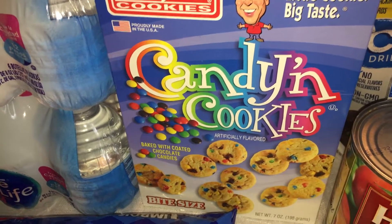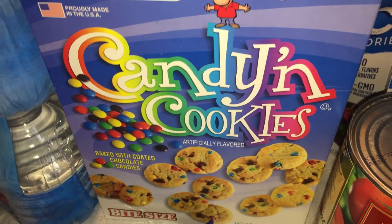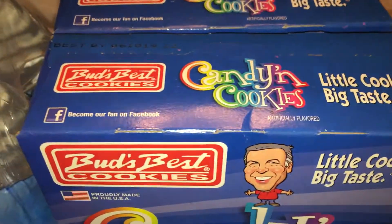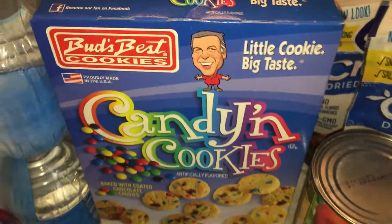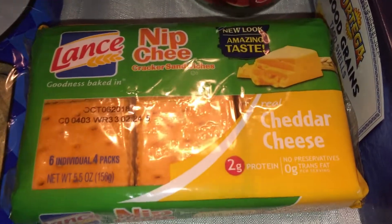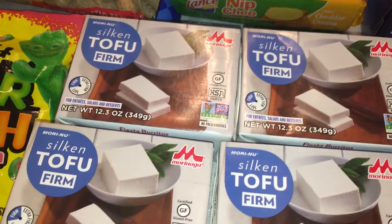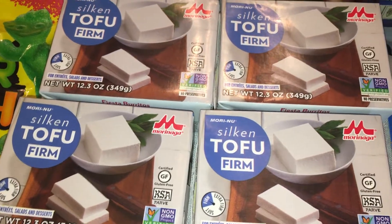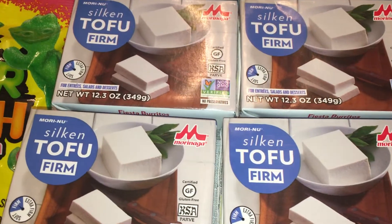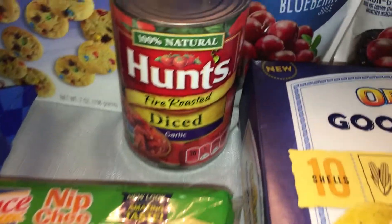I picked up some cookies for my husband — he loves these and they don't always have them so when they do I grab them. I got two packs. I also got some cheddar cheese cracker snacks for his work lunches. And I picked up four more of the silken tofu — I'm not sure if they'll carry it all the time so I wanted to grab it while they had it. These last a long time.